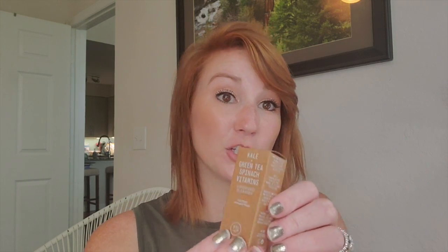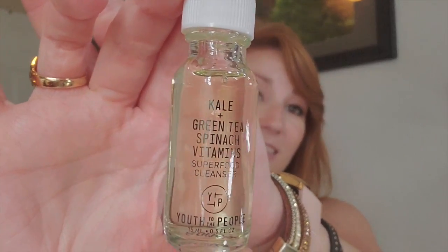I actually did do an add-on this month — I've never done one before, but one of the add-ons was a personal favorite. I added on the Kale and Green Tea Spinach Vitamin Superfood Cleanser by Youth to the People. This is a travel-friendly size of the face wash I use every night anyway, and it's the cutest little glass bottle. I feel like it doesn't dry out my face — it's just a great everyday cleanser I use once a day. I really wanted a travel size so I got the add-on.